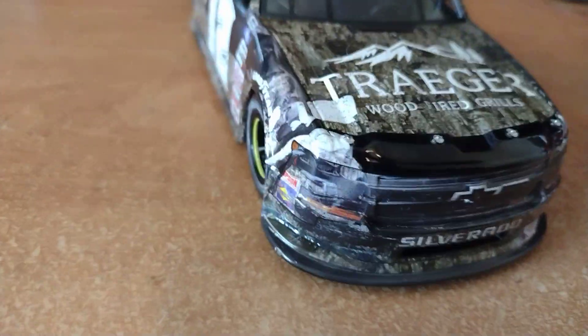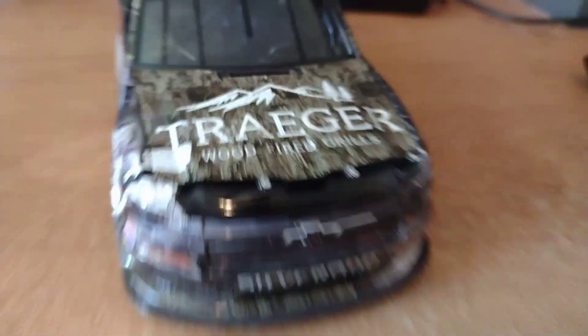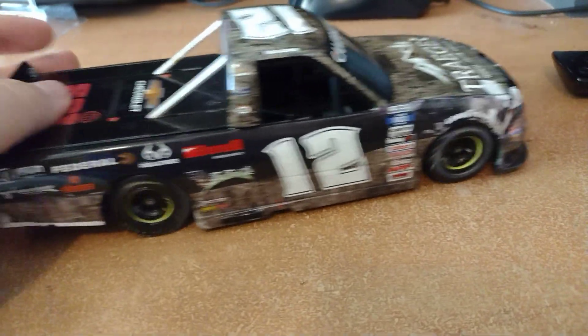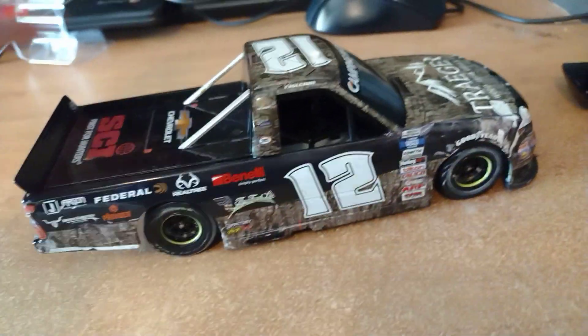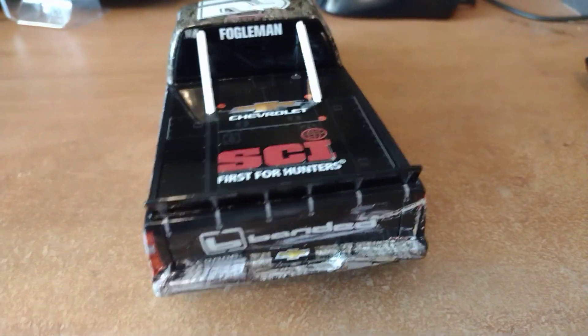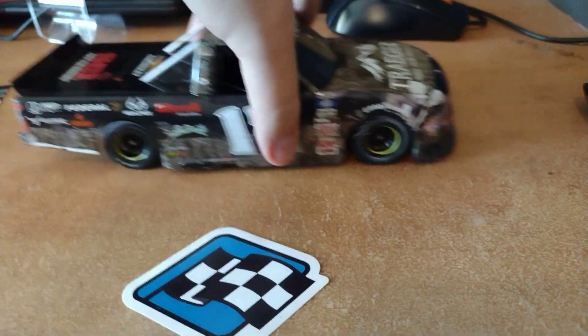We got Traeger Wood Fired Grills and Chevy Silverado on the sides. Here's the back — 'Fogelman Chevrolet.' I really like the damage here. On the roof it says 'Tate Fogelman.' I was able to see this truck in person, and overall this truck is not bad — I'm happy with it.